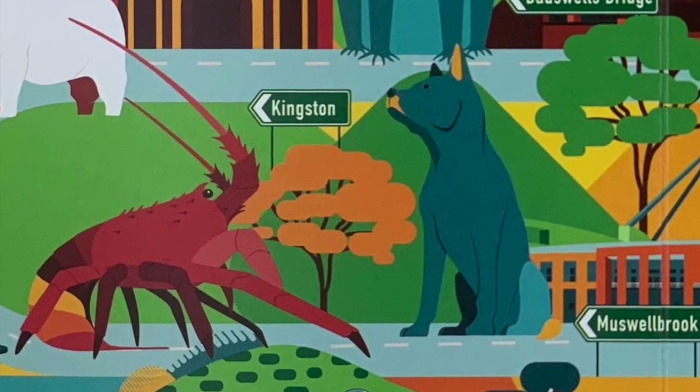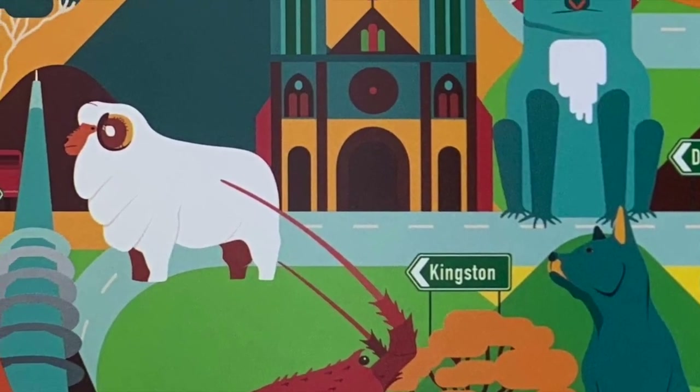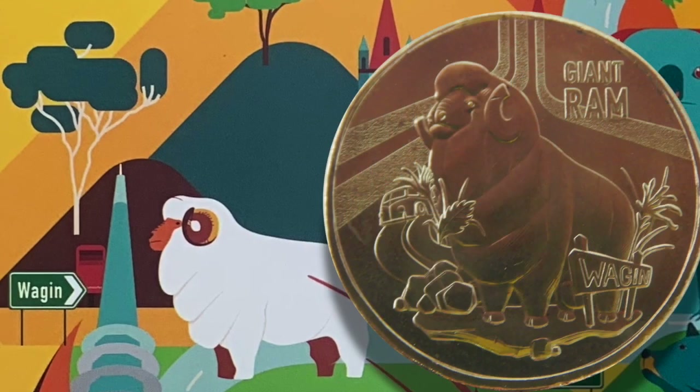South Australia is home to the big lobster, and Western Australia has the giant ram. Normally when we're talking about coins, RAM refers to the Royal Australian Mint who made these coins, but in this case it's a giant sheep.